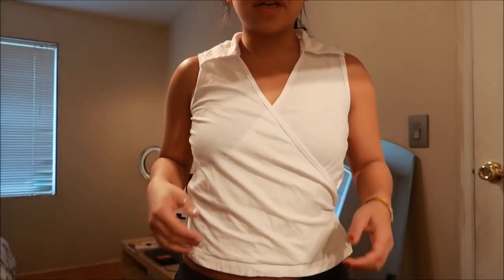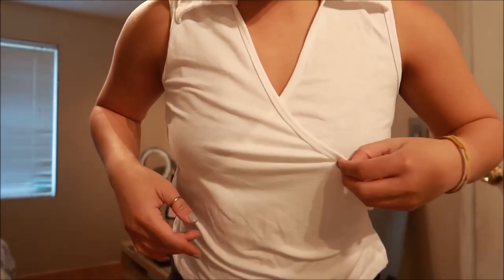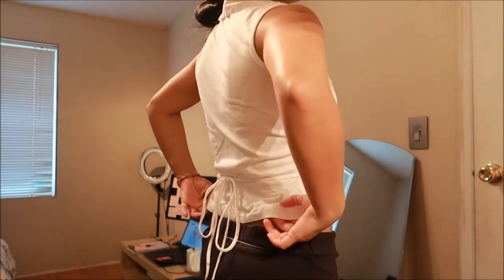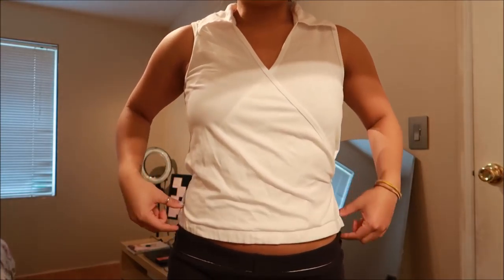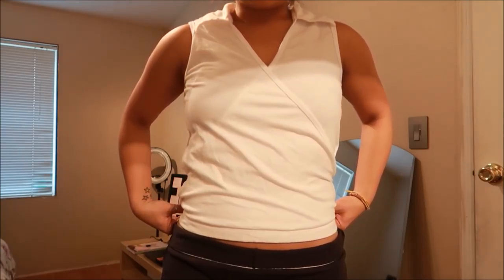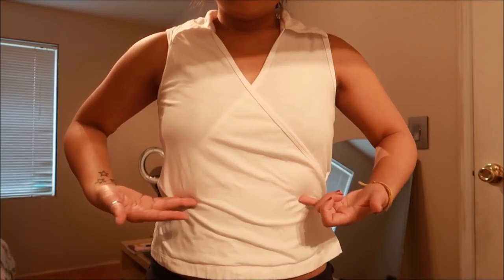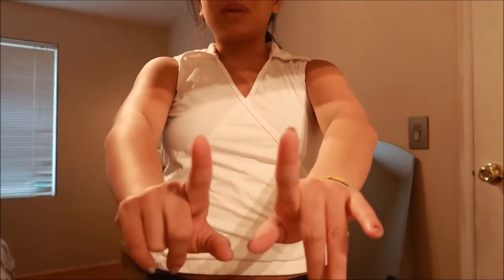I have a white top here with colors and a crisscross design. I'm not quite sure what it is, but it has a drawstring on the back to tighten it. The thing is, when I tighten it, it has flaps that make it look like I don't have a shape. I sort of want to do a crop top type of thing with it, but we'll see.